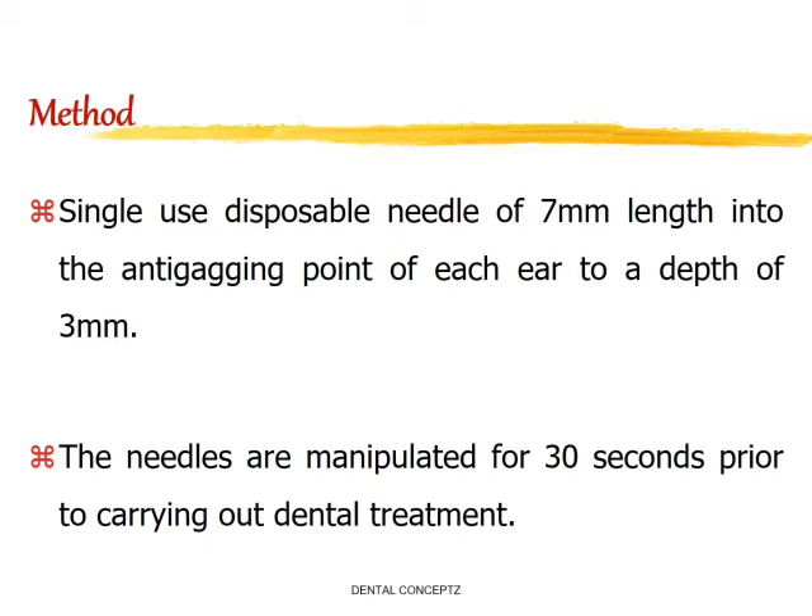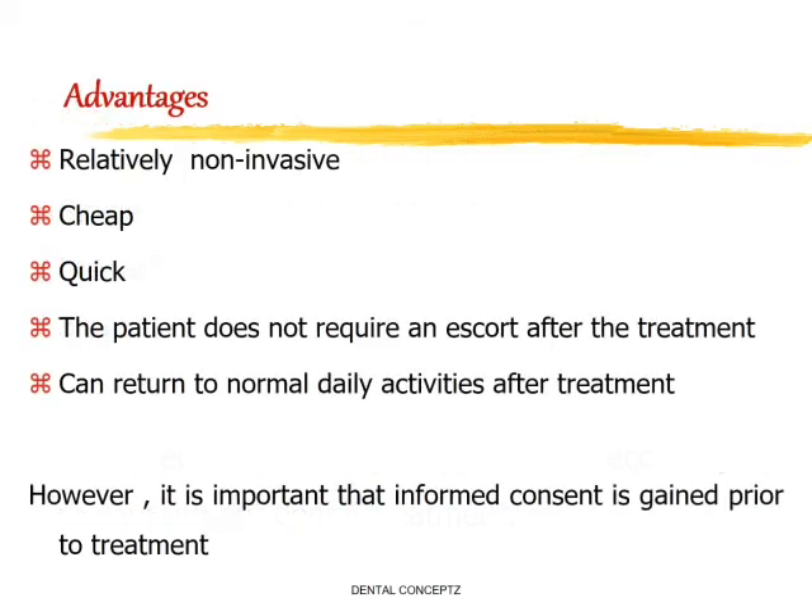The patient does not require an escort and is not inconvenienced in any way following treatment. The advantages are that it is a relatively non-invasive, cheap, and quick procedure. The patient can return to normal daily activities after treatment. However, it is important that informed consent is obtained prior to the treatment.